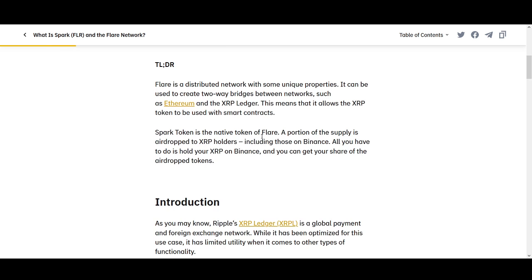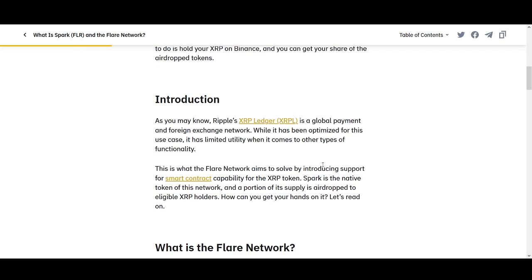Spark Token is the native token of Flare. That's why we're talking about Spark. A portion of the supply is airdropped to XRP holders, including those on Binance. So if you're holding it on Binance — that's where my XRP is — all you have to do is hold your XRP on Binance and you can get your share of airdrop tokens.